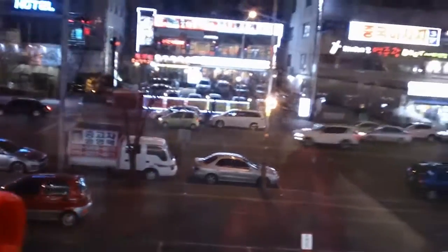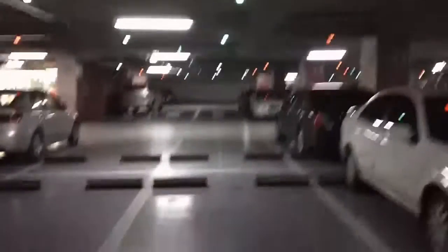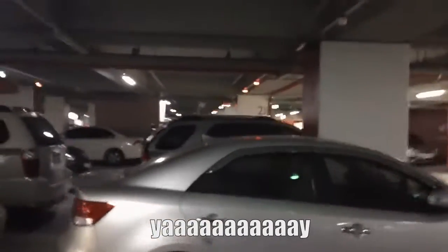We also have a nice view of the road — it's cool to people-watch from here. This is the first time I've seen this in a parking garage in Korea: there's a red light if there's a car in that space, and a green light overhead if there's no car, which makes it really easy to find where you want to park. Easy parking for everyone!